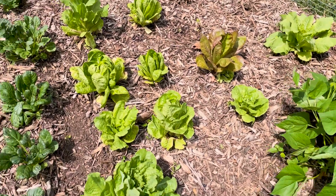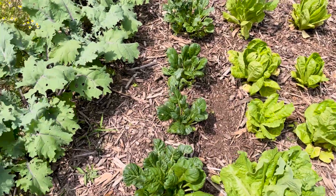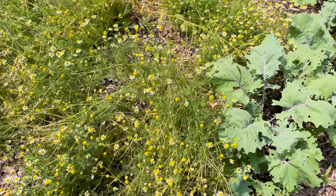The first frugal living tip is to grow your own food. There are a variety of benefits to gardening and raising your own livestock. But when I talk about saving money, I'm specifically talking about vegetables — things like tomatoes, cucumbers, and zucchinis — and comparing that to the cost of purchasing organic vegetables or fruits at the store.